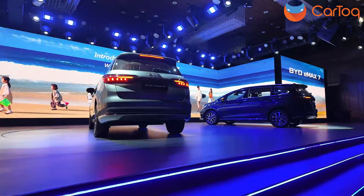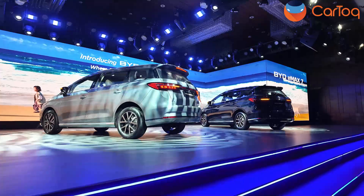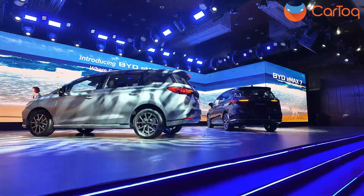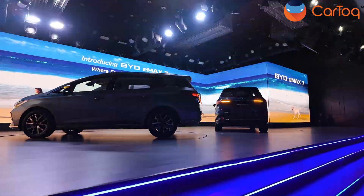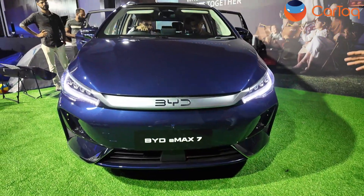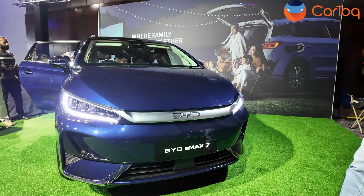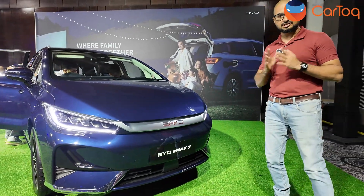BYD has just launched the E-MAX 7 today. It is the E6's successor. The E6 was launched in November 2021, and three years later BYD has come up with a facelifted version they're calling the E-MAX 7. There are plenty of changes in this car — mainly, they've taken customer feedback into consideration and all the changes you see are based on that.